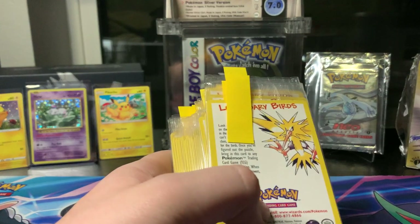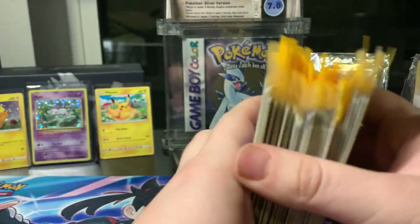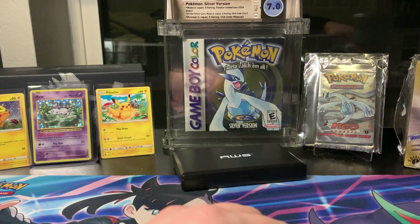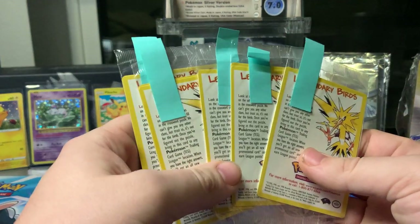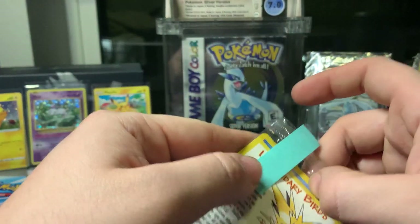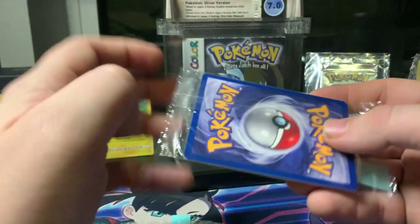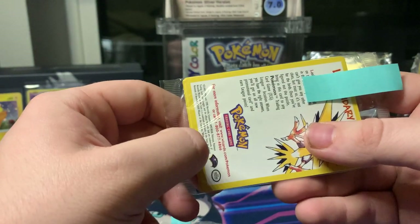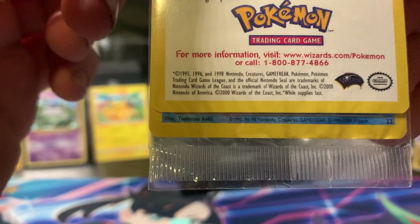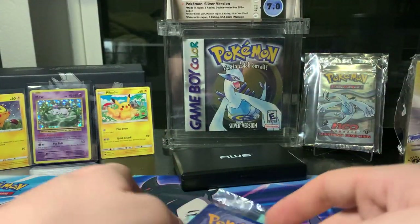I believe there are 103 Moltres. There's something like 27 Zapdos — I think I'm going to sell all of those. I want anyone I sell to have as many copies of the other birds as possible. And there are only five Articuno — how does that happen? I don't know. But look, I'm an expert now. If these are sealed you might want to check — you can push it up super carefully. Do not damage the card. You can check the artist on the bottom. If it's this Aoki person, then you got the cheaper, common version that everyone has.